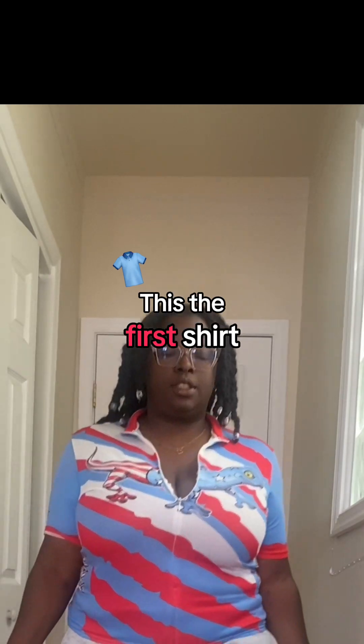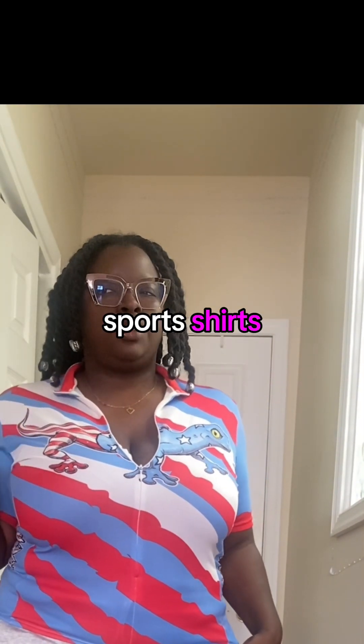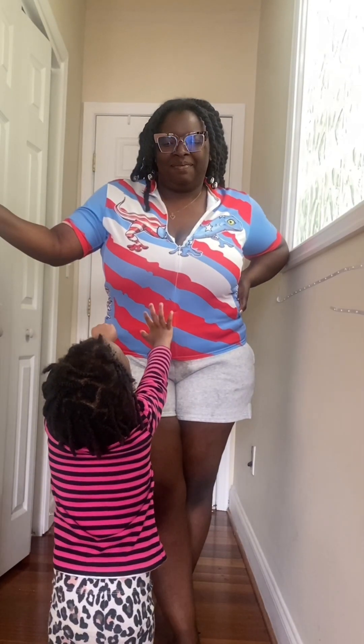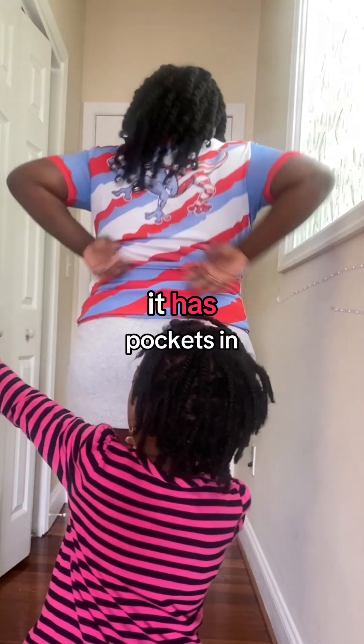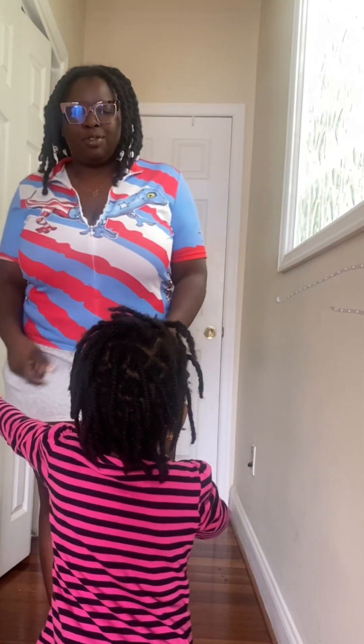This is the first shirt — I can veer into where it's like sports shirts, and I like this color. It has pockets in the back; I'm not sure which sport this is.